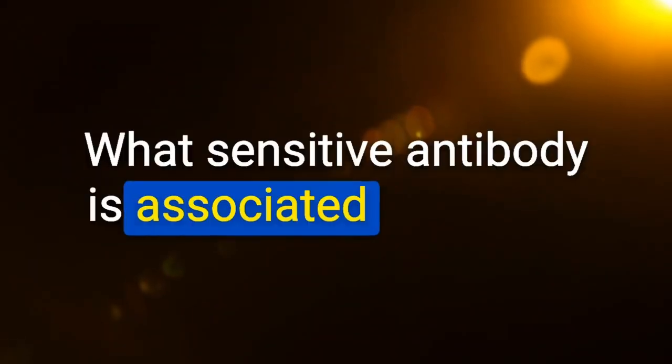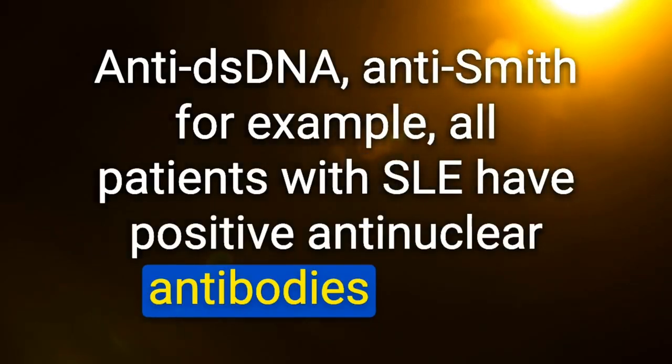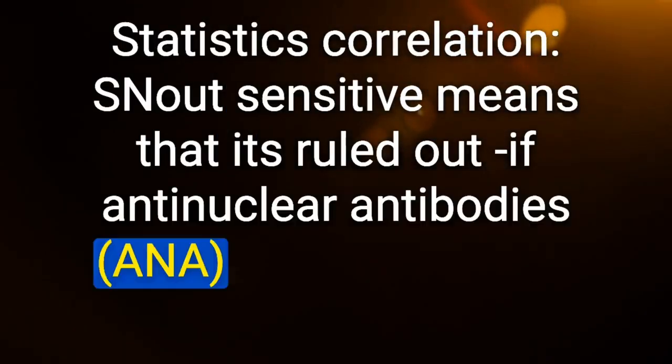What sensitive antibody is associated with SLE? Antinuclear antibodies — low specificity. Highly specific antibodies: anti-dsDNA and anti-Smith. All patients with SLE have positive antinuclear antibodies; if negative, SLE is ruled out. If positive, further testing is required. High sensitivity tests are good for screening, even at the expense of specificity — a negative ANA rules out lupus.